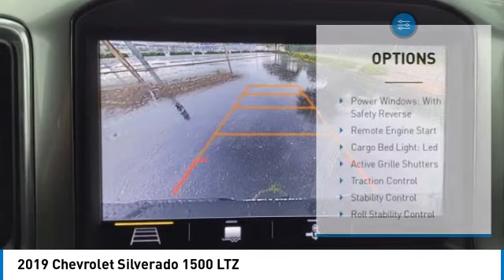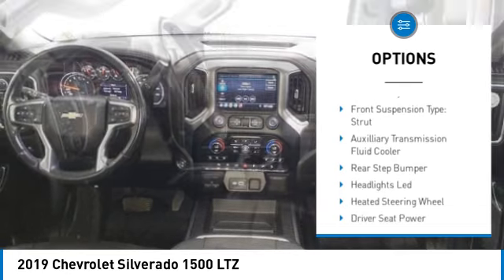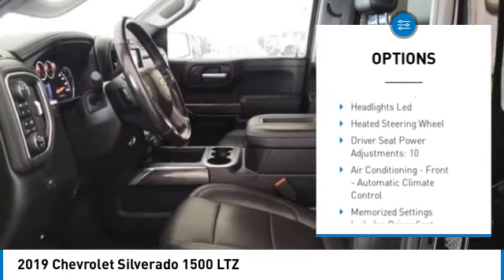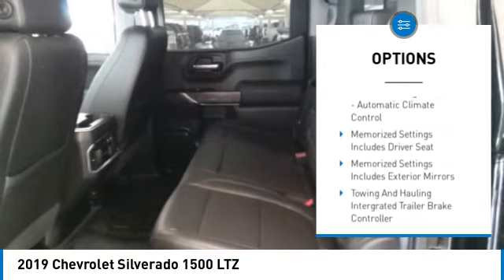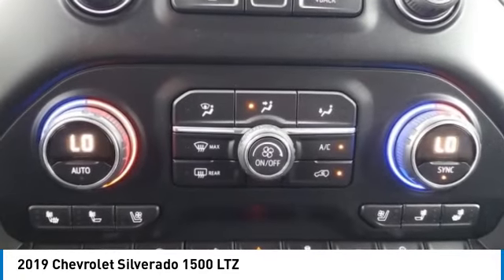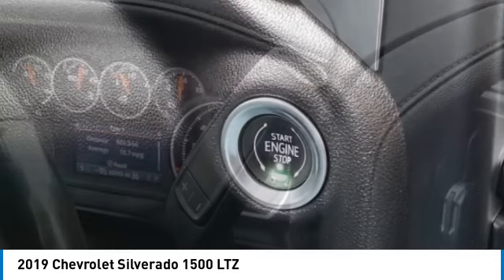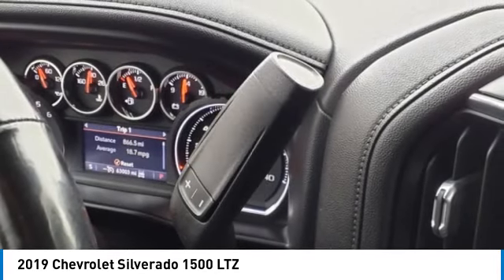Here are some of this vehicle's great options: power windows with safety reverse, remote engine start, cargo bed light, LED active grille shutters, traction control, stability control, roll stability control, front suspension type strut, auxiliary transmission fluid cooler, and rear step bumper. Come see the car for yourself.